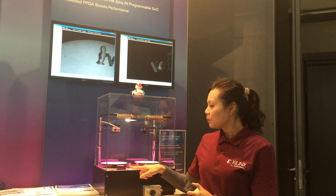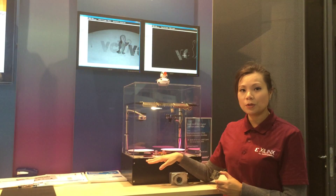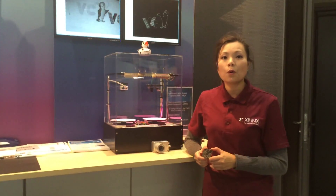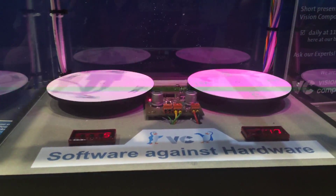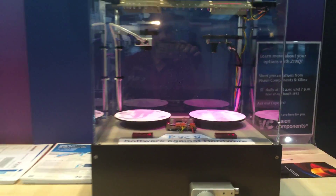If you come over closer, you can see that on the left-hand side you can only detect five images per second, whereas on the right-hand side, using FPGA acceleration, you can do 40 frames per second. So this is a hardware acceleration of eight times. And this is the power of Zinc.